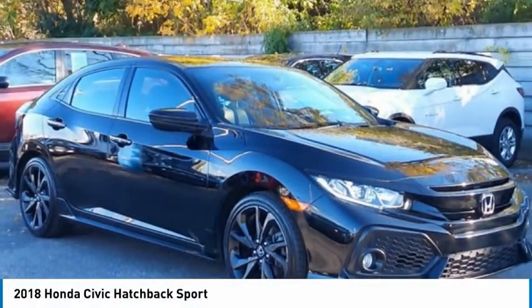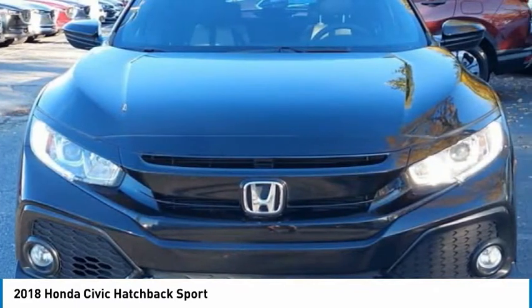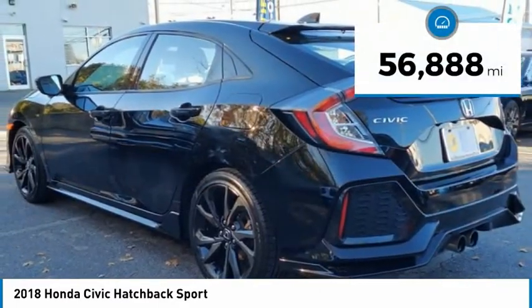Take a look at the 2018 Honda Civic. Practical, awesome gas mileage, and incredibly reliable, priced below $25,000. This vehicle has less than 60,000 miles.